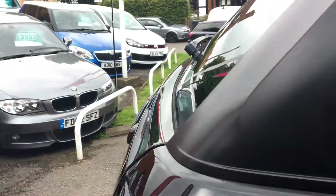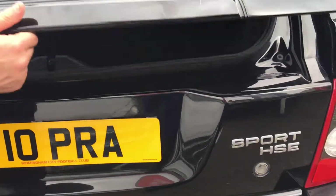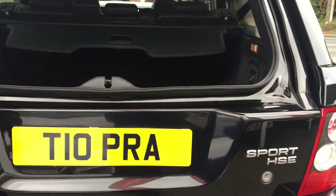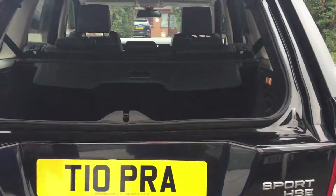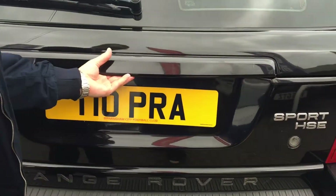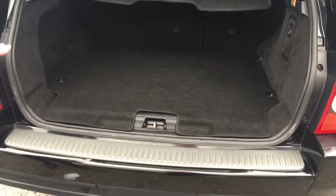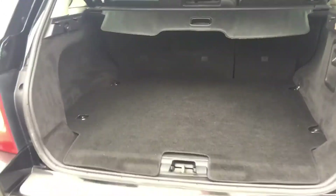At the rear we have a dual opening tailgate. The first section opens on its own — that's perfect if you've got dogs or anything you want to put in, or if you just want to reach in and grab something without opening the whole boot. When you close that, there's a button at the bottom to open the entire boot up as well, leaving you a massive load space. You can even fold the rear seats if you need to put anything bigger in.